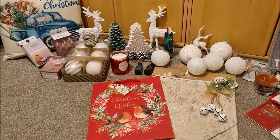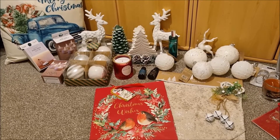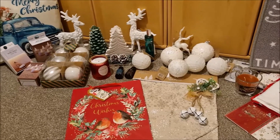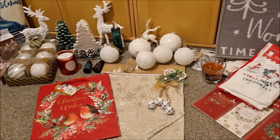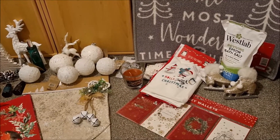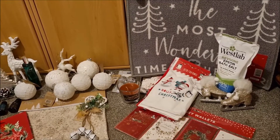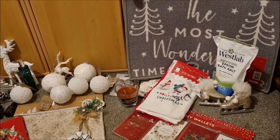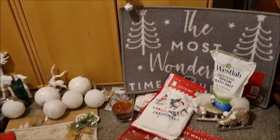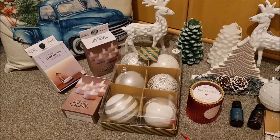I was actually prompted to go to Home Bargains by another YouTuber called Missy Stationery and Stuff. She gets lots of lovely crafting things and she got some lovely books which I'll be showing you, which were fabulous. So that made me go in there and of course while I was in there I got loads of other bits and bobs as well. So let's have a look at all of the lovely things that I have purchased.